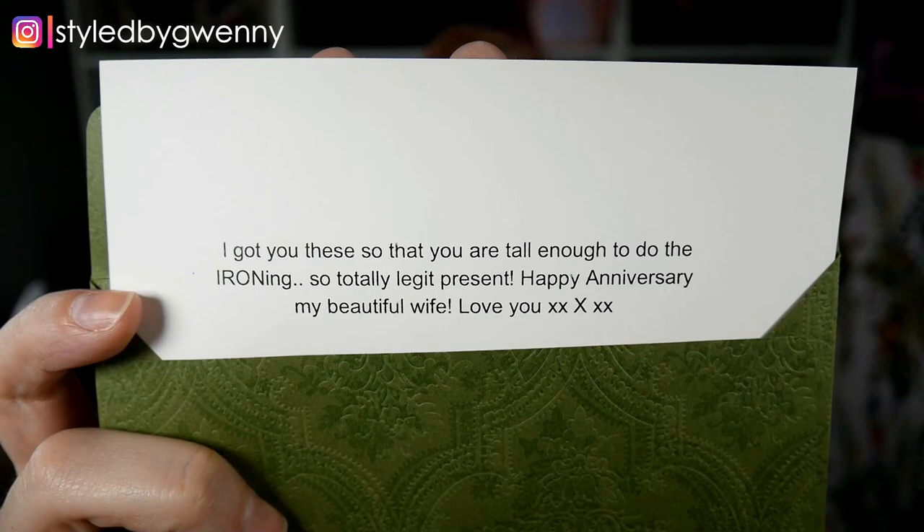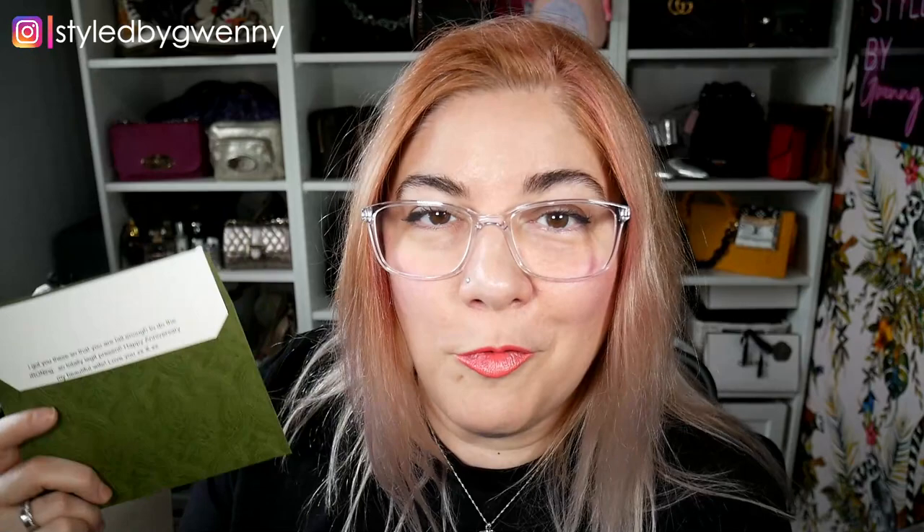So I said get me some sweeties, I'll be okay with that. But he said he was going to get me a handbag because the hardware on it would have some iron in it and that would make it completely legitimate, and I wagged my finger and said don't be silly baby. But this is hubby's reasoning behind choosing these Gucci Chelsea boots for our sixth anniversary — which should have been iron or sugar: 'I got you these so you are tall enough to do the ironing.' So totally legit present. The tradition of tenuous links to traditional wedding anniversary gift elements continues.